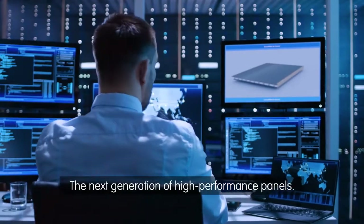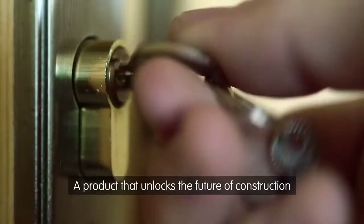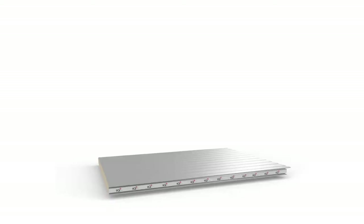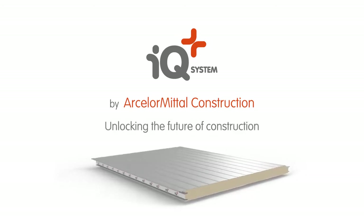The next generation of high-performance panels. With the IQ Plus system, we can be confident about tomorrow — a product that unlocks the future of construction and protects the built environment for a brighter future. The IQ Plus system by ArcelorMittal Construction: unlocking the future of construction.